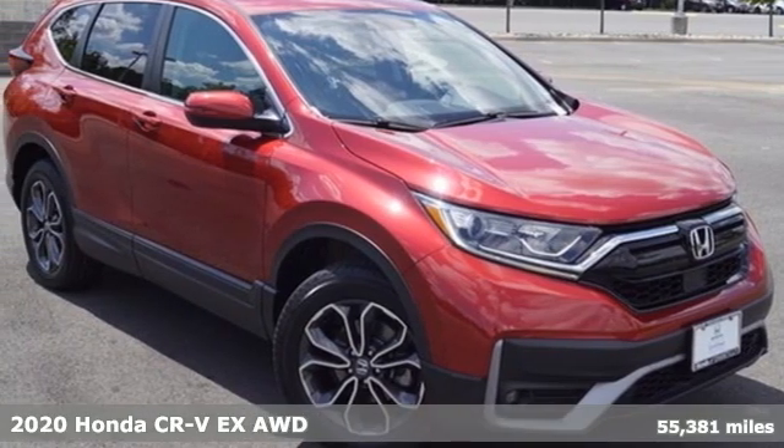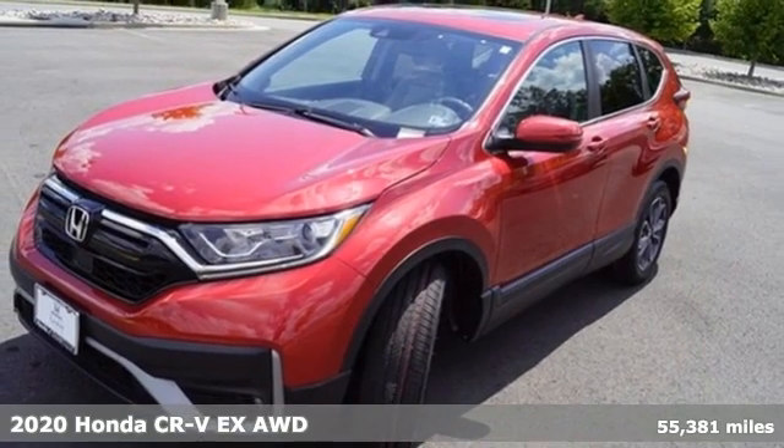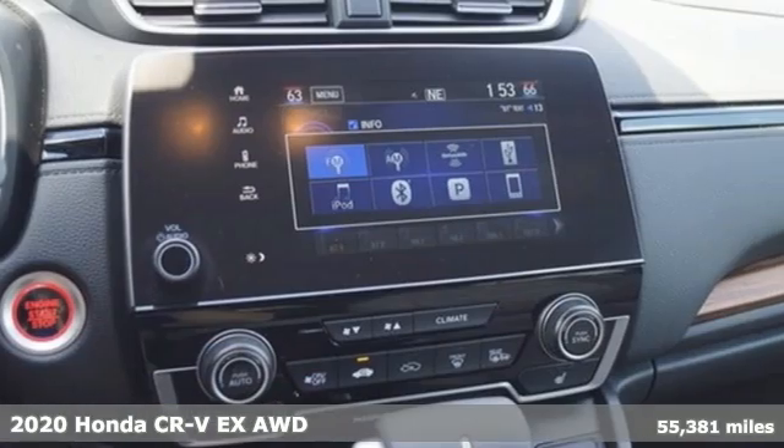Here's a 2020 Honda CR-V. Welcome to what feels like home. It's sleek looking, fuel efficient, and roomy enough for family and cargo.